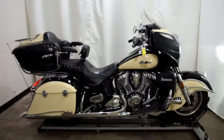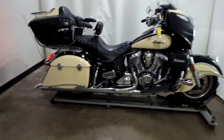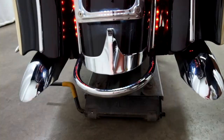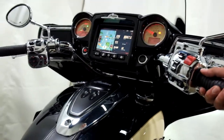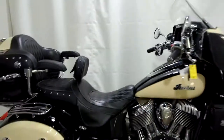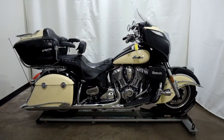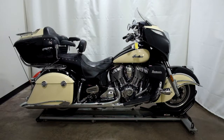Left it in gear — I'll show you. This 2017 Indian Roadmaster is an outlet motorcycle, which means it will be sold as is. Thank you for shopping SimplyRideUSA.com.